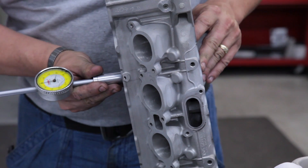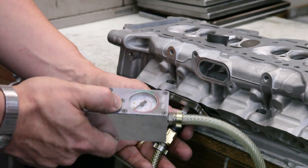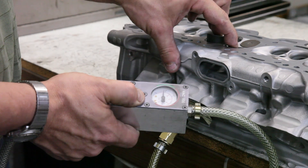Finally, the head is put through an extensive QC process to ensure stem protrusion, combustion chamber volume, and valve sealing is perfect.